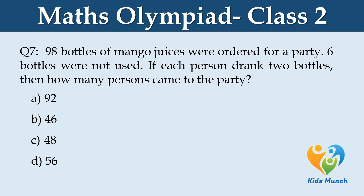98 bottles of mango juice were ordered for a party. 6 bottles were not used. If each person drank 2 bottles, then how many persons came to the party? Option A: 92, Option B: 46, Option C: 48, Option D: 56.